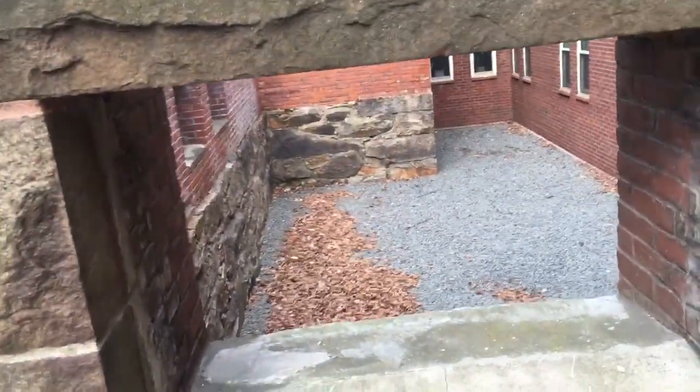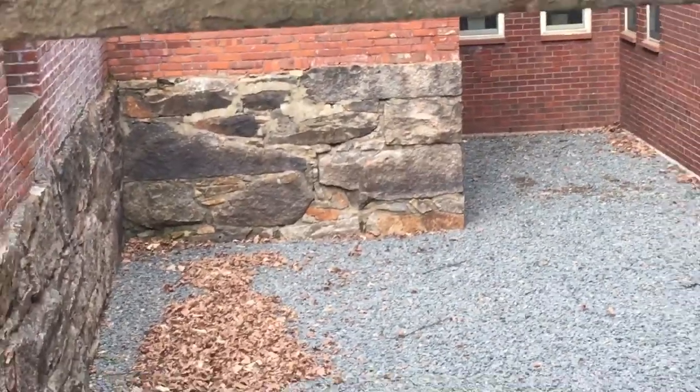This is the actual foundation. Man, that's still well kept.